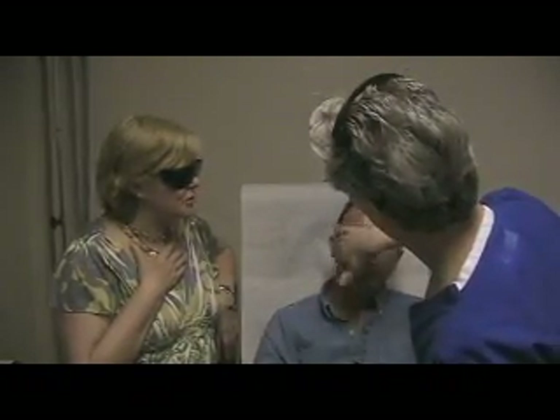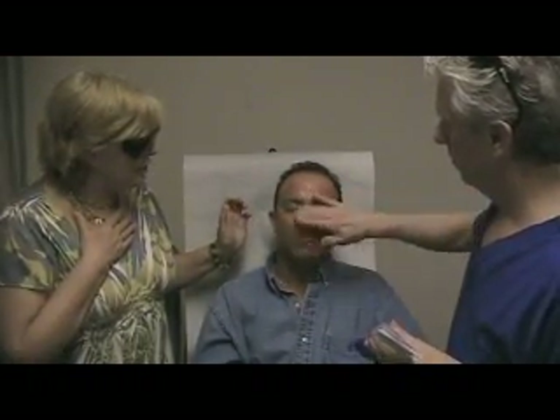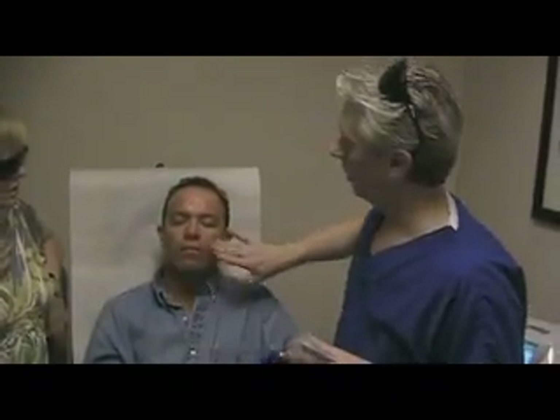We've finished the IPL treatment for Antonio's pigment, his vessels, to smooth out some of the rough texture and acne scarring on his skin, and give him a fresher look. What are you doing now, Dr. Martin? I'm just putting on a little bit of aloe gel — it's very cooling. We've tried lots of different things and found that this inexpensive aloe gel from CVS Pharmacy is the best for patient comfort. We keep it in the refrigerator so it's nice and cool, and it sort of instantly cools the skin.